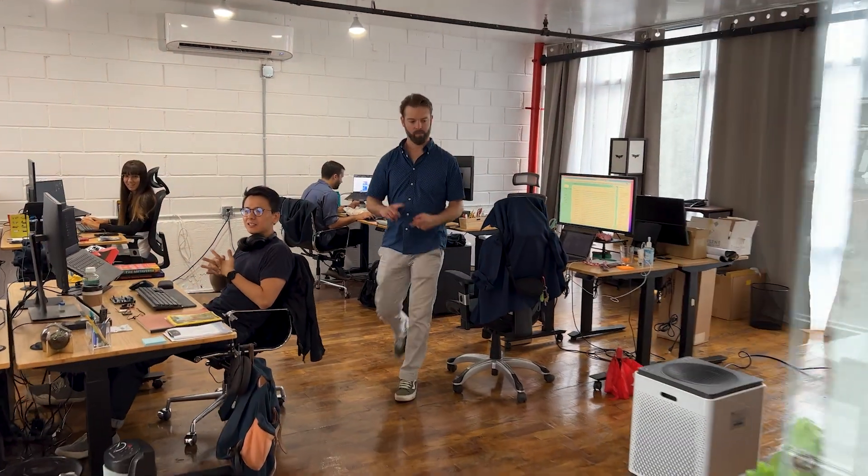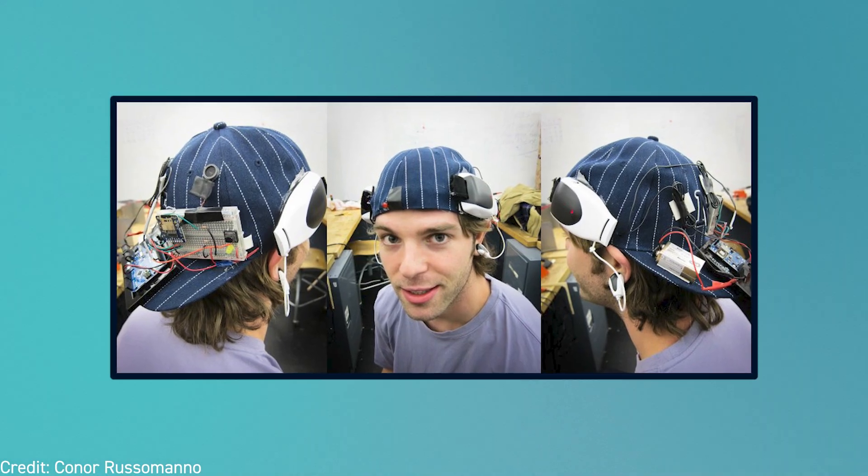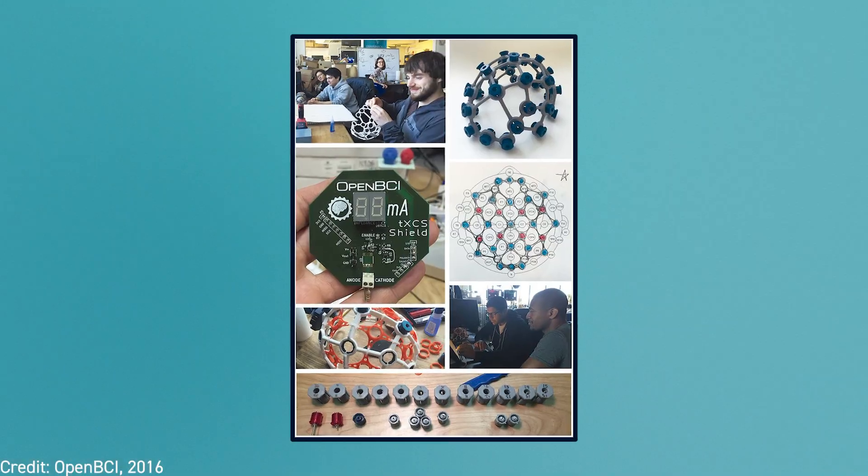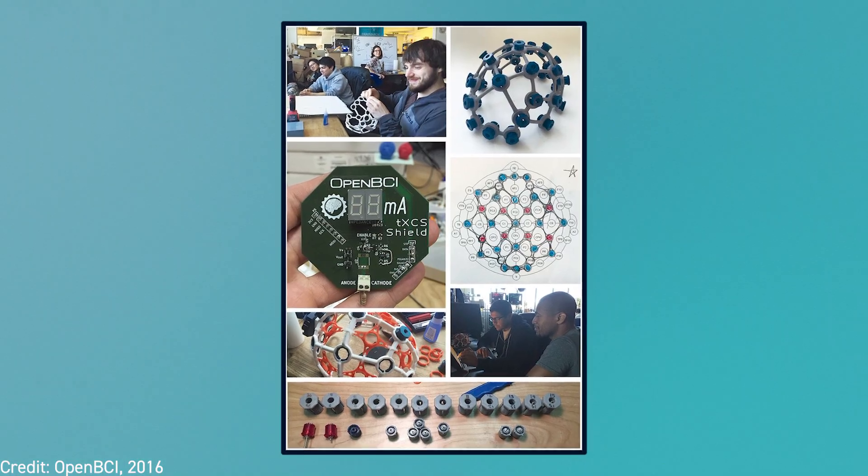When we started OpenBCI, the goal was to build technology really for the 22-year-old version of me. I was thinking about what it was like on my journey getting into BCI and how difficult it was to start making progress. The whole idea was really to push from the back and enable younger and younger people to start participating and driving the industry forward.